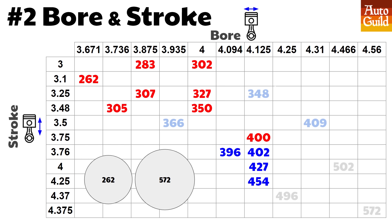Notice that the 400 small block is bigger than a few of the big blocks. Also, check out on the bottom left — this is an actual piston diameter comparison of the 262 small block versus the 572 big block. And I know there are larger big block sizes like 632 and others, but I didn't put those on there because they're kind of ridiculous.